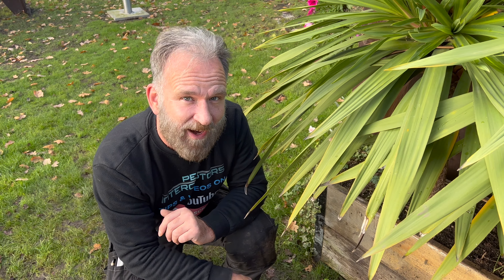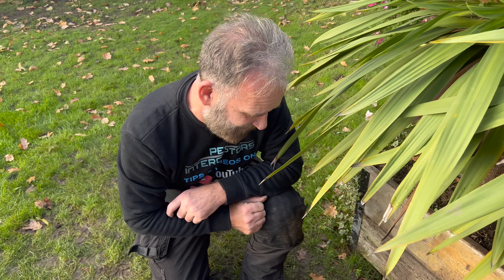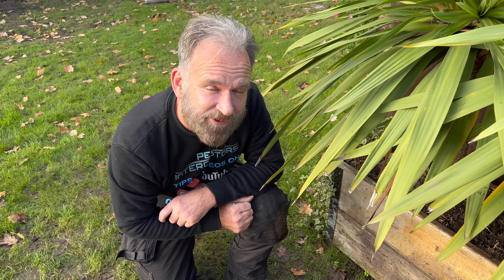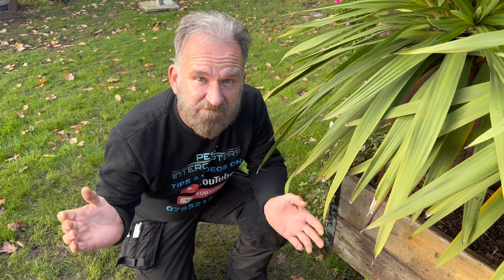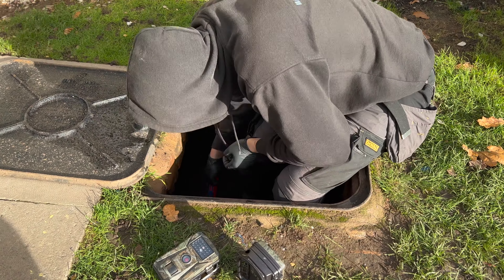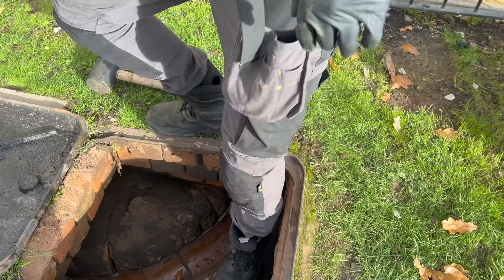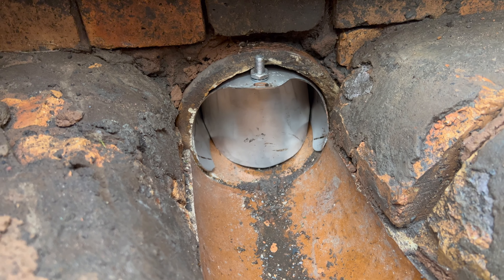So we'll fit a flap in here which will stop the rats getting back out of the main sewer system and coming up through this pipe. We're also going to put a couple of trail cameras in here as well to see how many rats come past. This is going to be an interesting one — let's see exactly what happens and how the rat flap works to get rid of your rats.